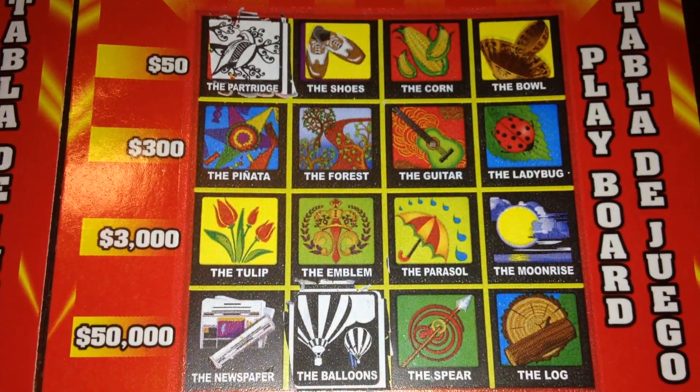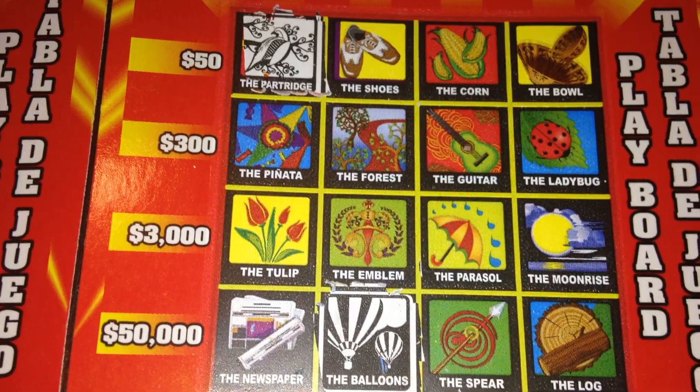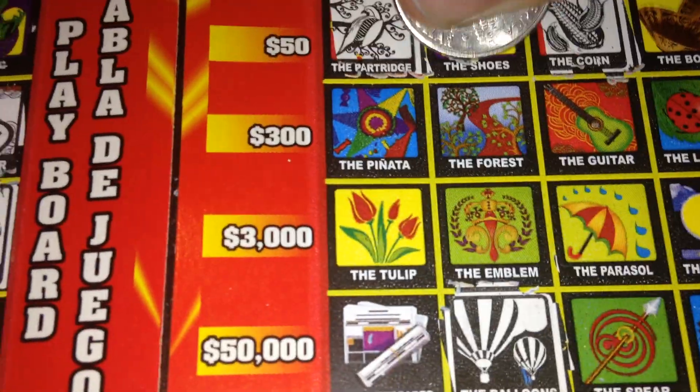Next we have the toad — no toad. The hen — no hen. The corn — we do have the corn. The shoes — we do have the shoes.